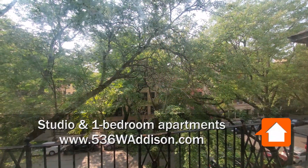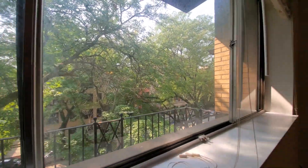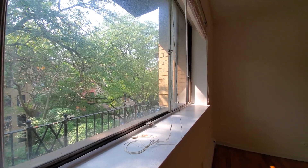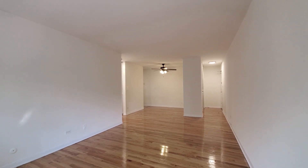I'm in apartment 477, a one-bedroom looking west into the treetops. You've got a great sill to set your plants on and soak some of that western sun.